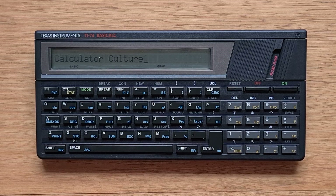Hi everyone. This video is about the TI-74 BASIC calculator that was on the market from 1985 until around 1992, and it was the evolution of a series of Texas Instruments devices.